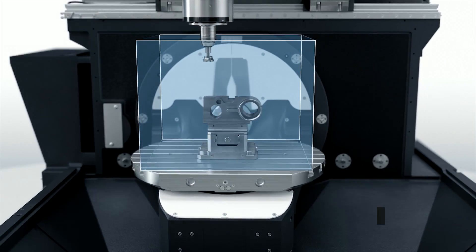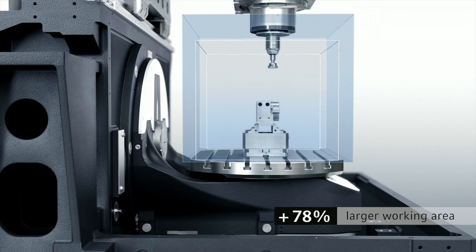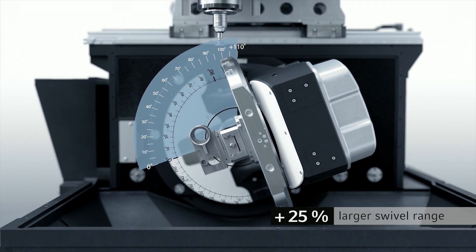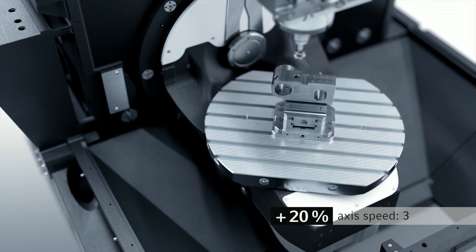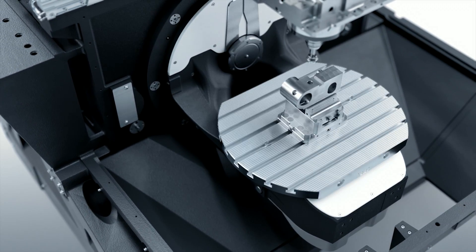The working area was extended by 78%. With the improved swiveling range of plus 110 degrees to minus 35 degrees in the B-axis, and 20% more access speed — which is now 30 RPM — the productivity of this machine is unmatched in its segment.